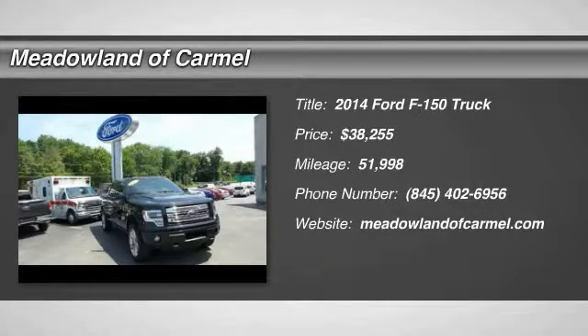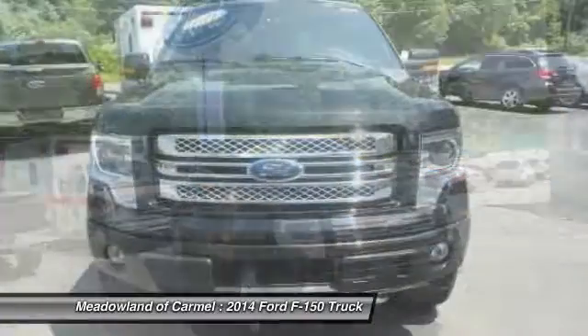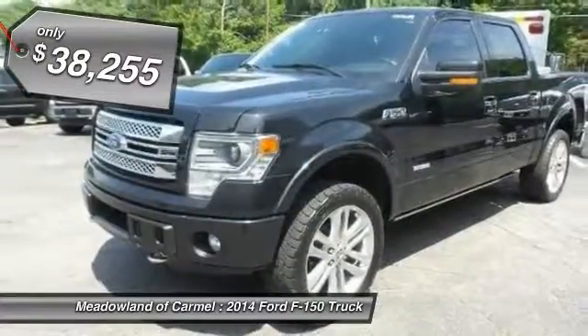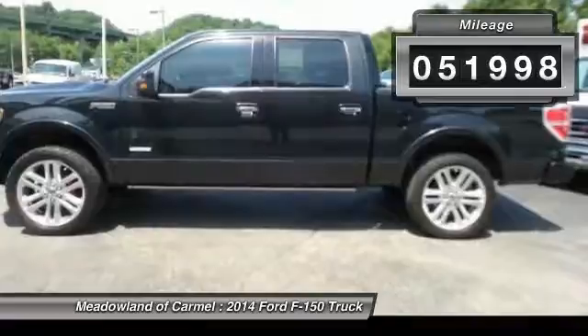The 2014 Ford F-150. A Ford F-150 knows how to handle any situation. It's built to follow orders, no whining, and is priced below $40,000. This vehicle has less than 55,000 miles.